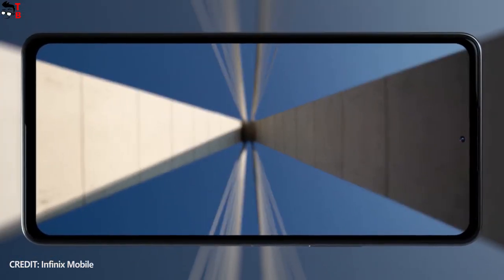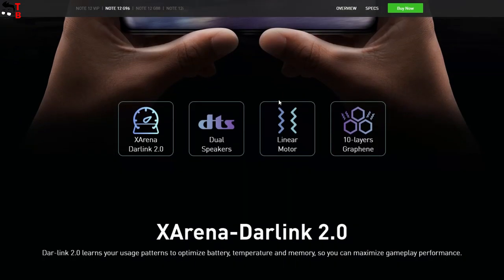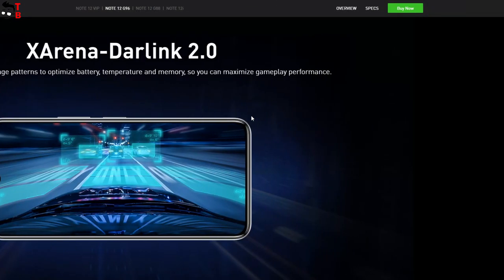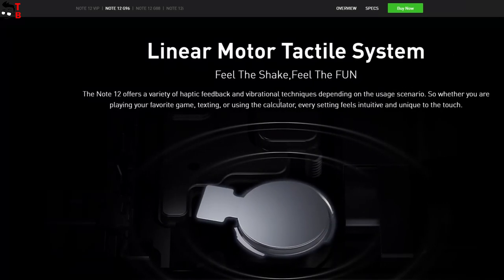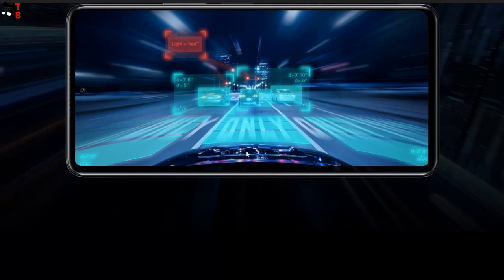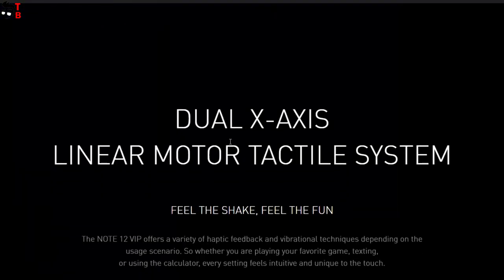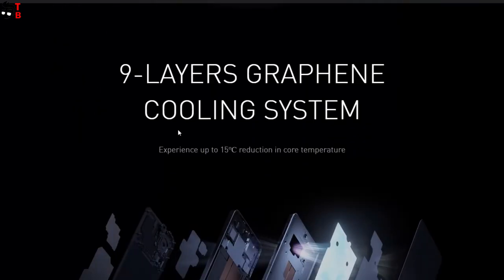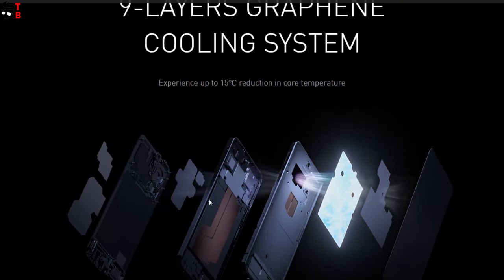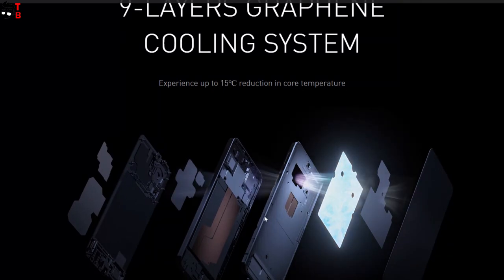Another feature of the new Infinix phones is Monster Game Kit. This kit includes X-Arena Darklane 2.0 to optimize battery, temperature and memory, dual speaker, and a six-layer graphene cooling system. Infinix Note 12 Turbo also has a linear motor to receive feedback while playing games. The flagship Infinix Note 12 VIP is equipped with a dual X-axis linear motor, tactile system, and nine-layer graphene cooling system.